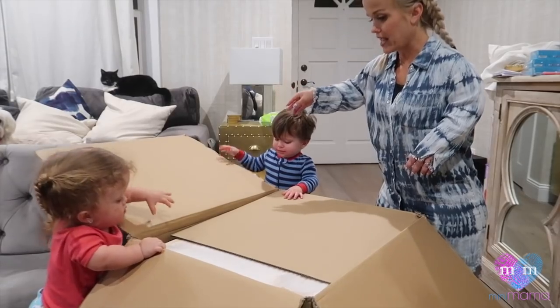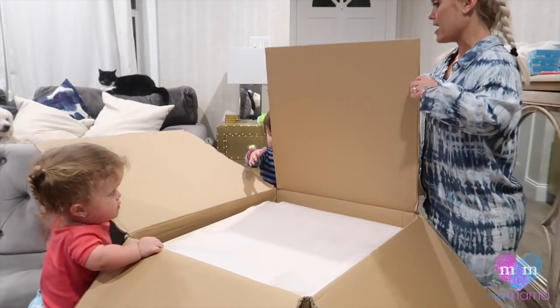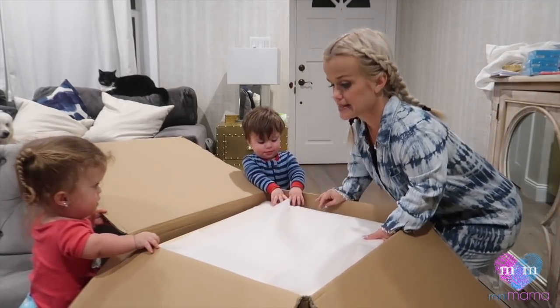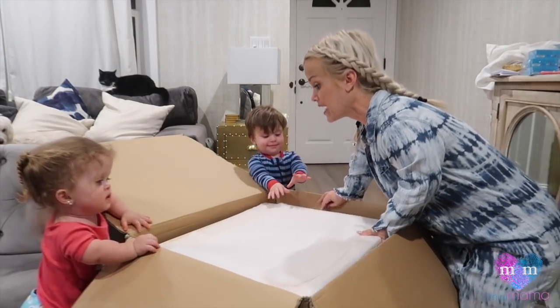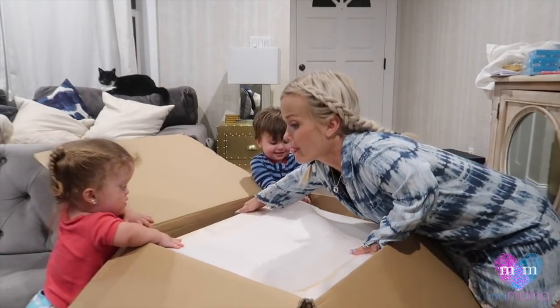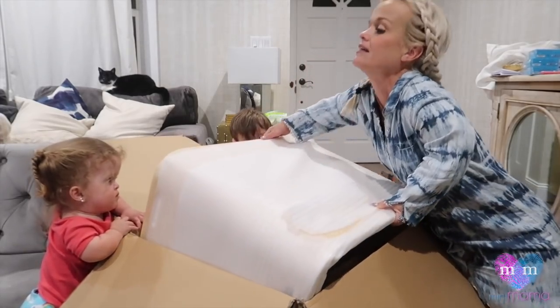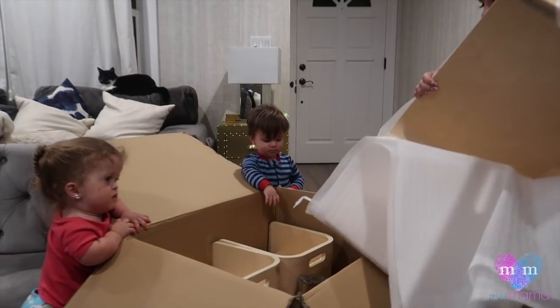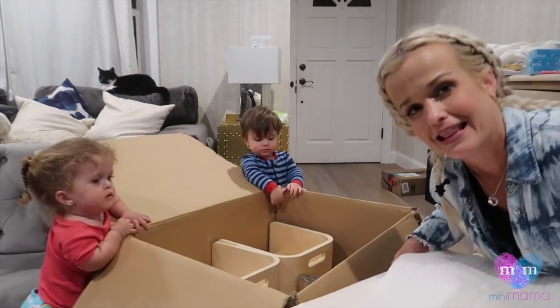Here we go — open! Look, look, look. I'm going to take this out. One, two — oh, it's heavy. Three! The chairs are already assembled. Golly, I'm happy. Who wants to take it for its first test drive?